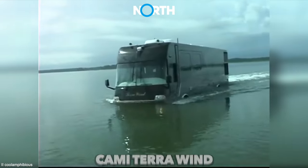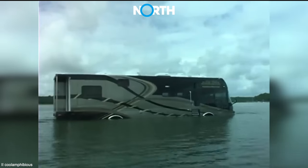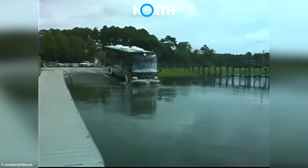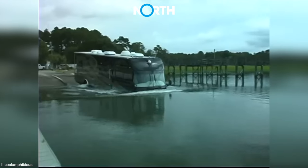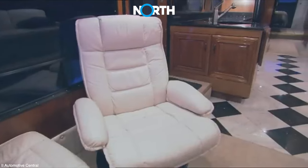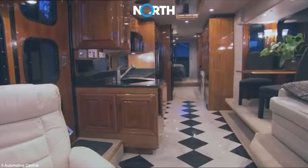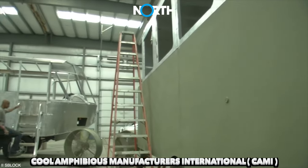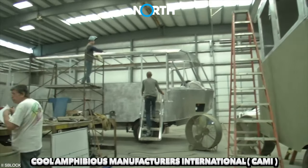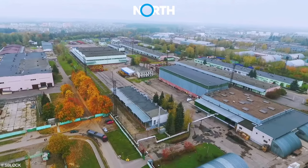Cami Terra Wind. Terra Wind is an amphibious motorhome that not only operates on land and water but is also designed with luxurious and elegant interior design. This transportation device is produced by Cool Amphibious Manufacturers International, or Cami, a company based in South Carolina, United States.